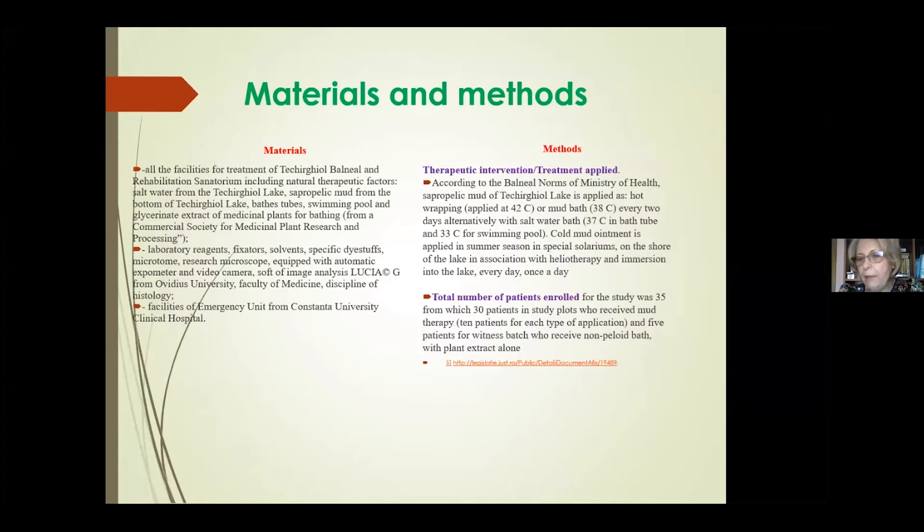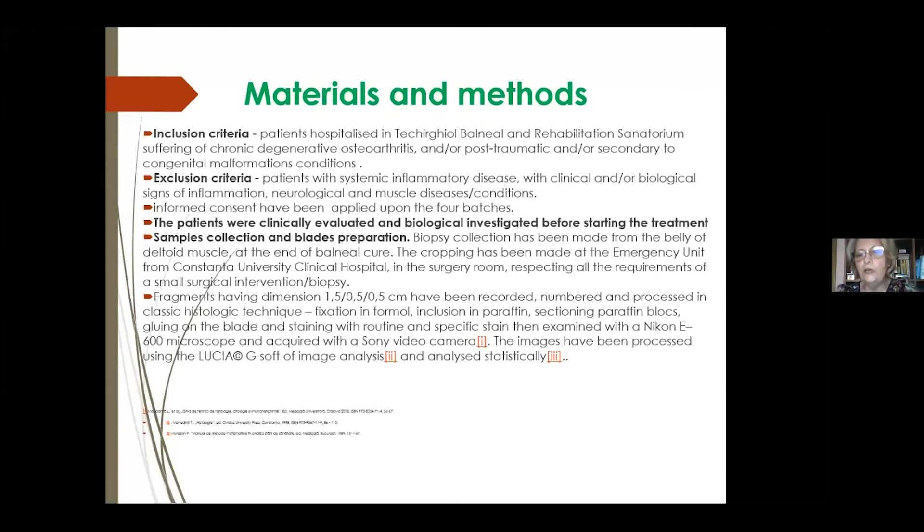The total number of patients enrolled for the study was 35, from which 30 patients received mud therapy and five patients represented the witness batch who received non-pelloid baths with plant extract. We included patients with chronic degenerative osteoarthritis, post-traumatic and/or secondary to congenital malformation conditions. We did not include patients with systemic inflammatory disease with clinical and biological signs of inflammation, or with neurological and muscle disease conditions.